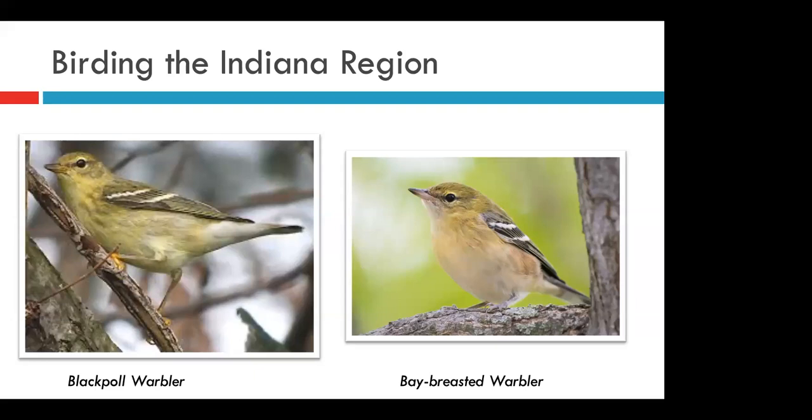The blackpoll warbler and the bay-breasted warbler molt into their non-breeding plumage and now look almost identical — to the point there's even a name for this. Birders will often see one of these species, be unable to exactly ID it, and call it a 'bay-pole warbler.' With a little practice you'll be able to pick out key identification marks, like the orange feet on the blackpoll warbler or the chestnut wash on the bay-breasted, and you'll be able to ID even the trickiest fall warbler species.